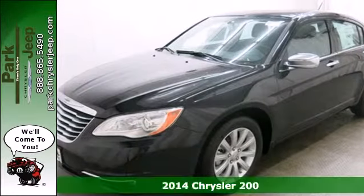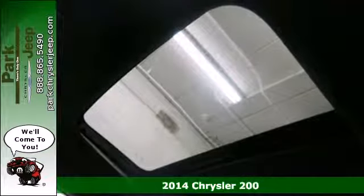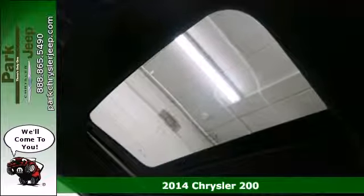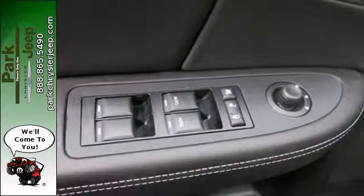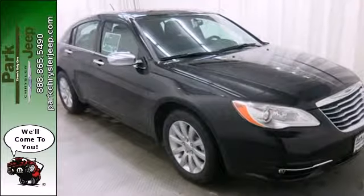It's a 2014 Chrysler 200. This unique sedan looks as good as it drives. Sleek exterior lines and an upscale interior create a powerful presence inside and out.